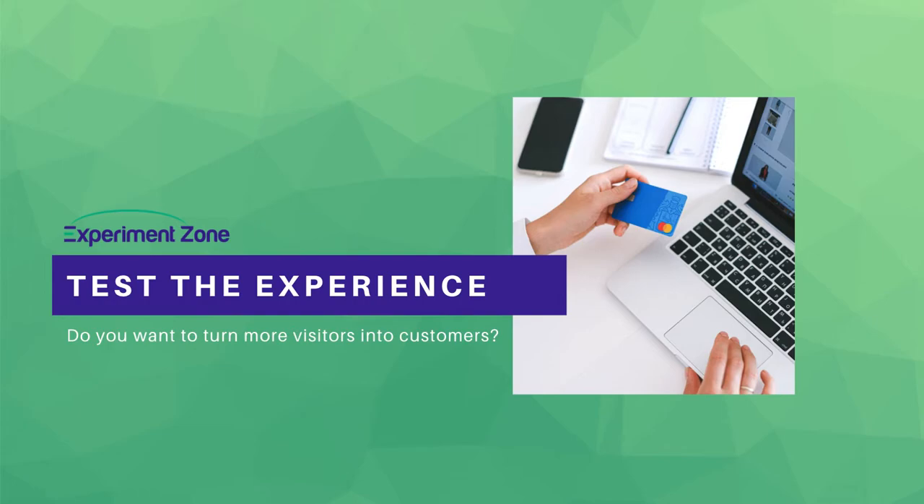Welcome to today's episode of Testing the Experience, brought to you by Experiment Zone. I'm AJ Davis, the founder and CEO. Do you spend a lot of time and money getting traffic to your site and want to see more of this traffic convert? This video is for you.